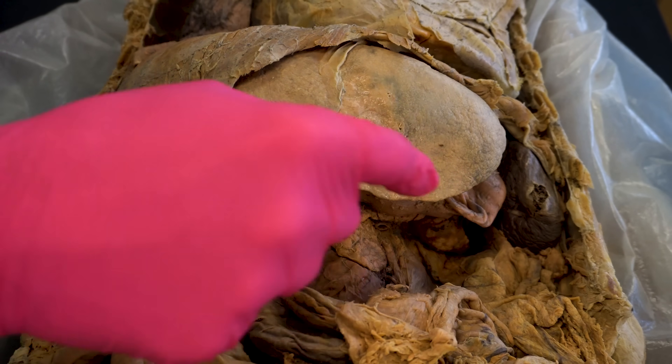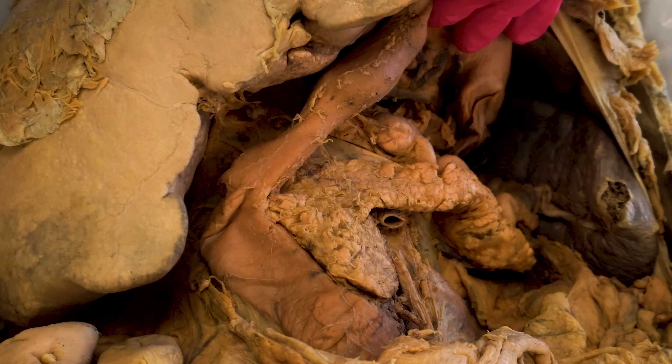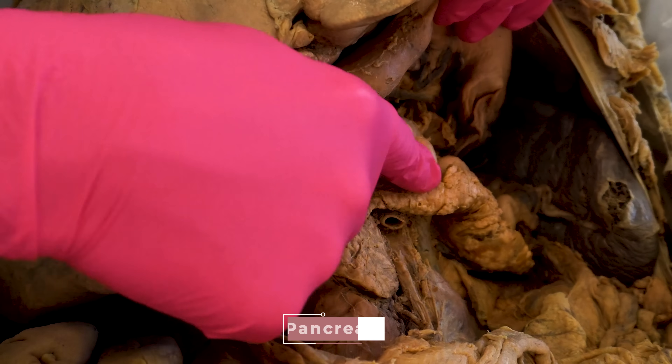So let's start by taking a look at the pancreas. The pancreas is located in the abdominal cavity, posterior to or behind the stomach. And so if we take a look at this cadaver dissection, and I reflect part of the liver and then reflect the stomach out of the way, you can see this awesome organ — the pancreas.